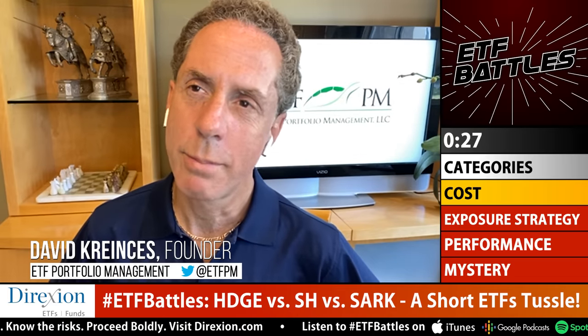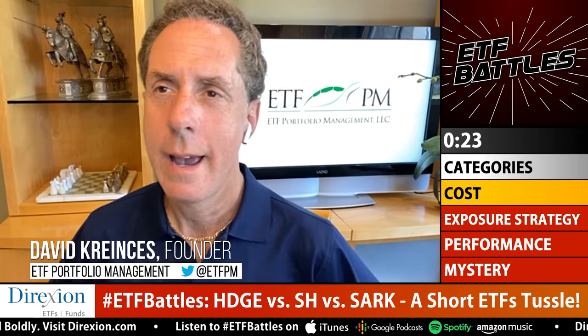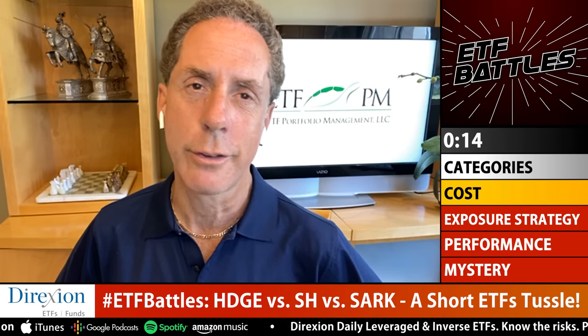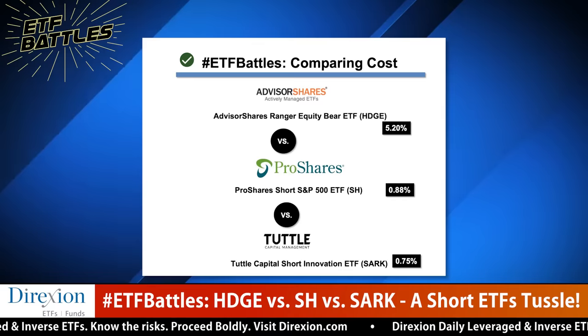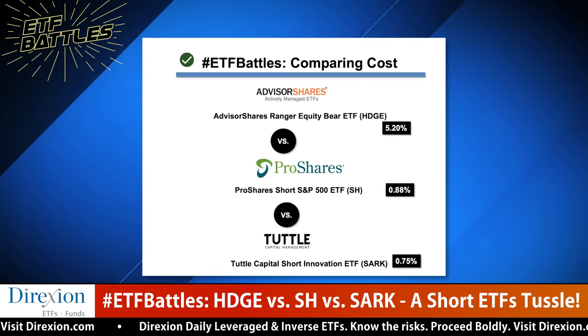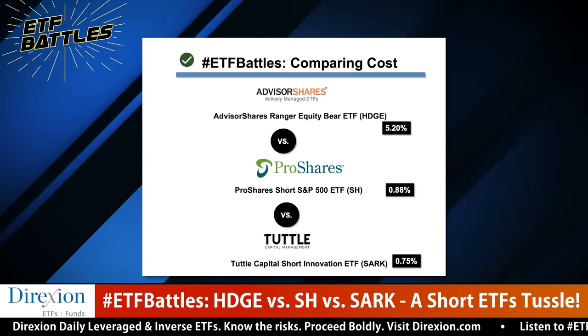The first category is cost. Dave Krincis notes these are special-purpose ETFs where the type of protection needed matters more than cost, but SARK is the lowest absolute cost of the three, so the win goes to SARK. David Durking agrees: SARK is cheapest at 75 basis points, SH is close at 90 basis points, and HDGE has a sky-high expense ratio. On trading costs, SARK and SH are similar, so SARK wins.